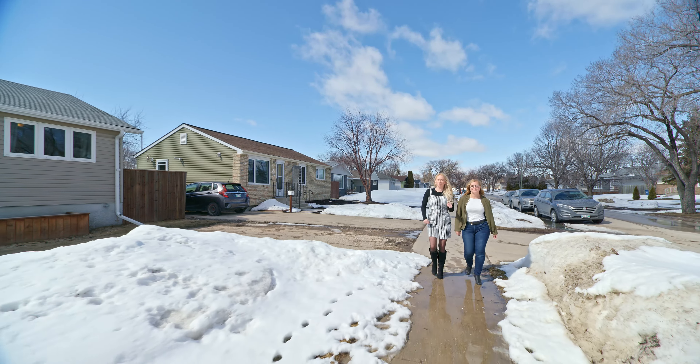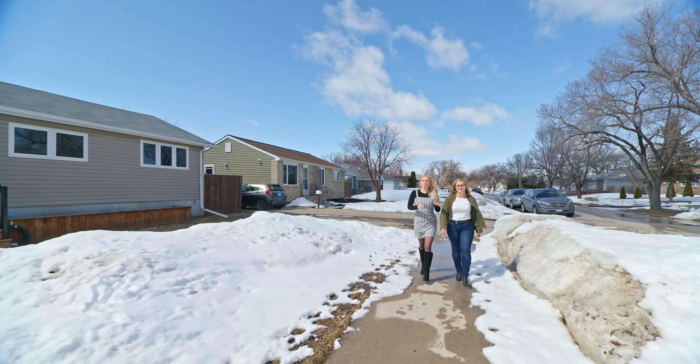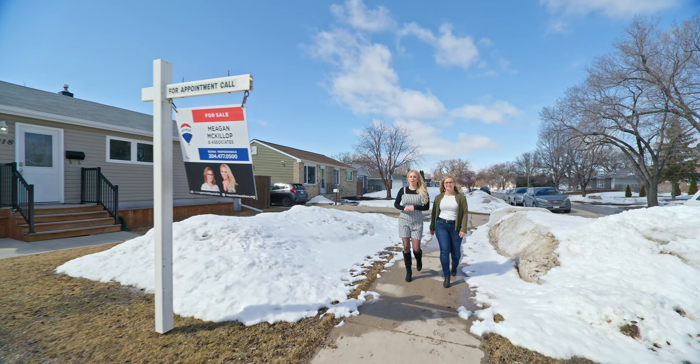This home also sits on an extra deep 209-foot lot and features a single detached garage and a two-tiered deck. Go on in and have a look.